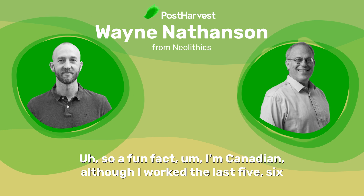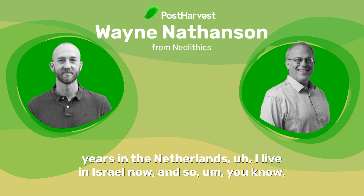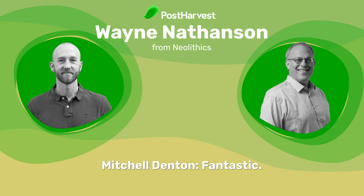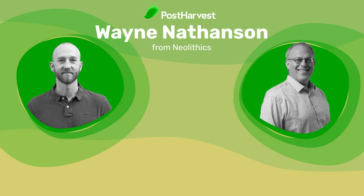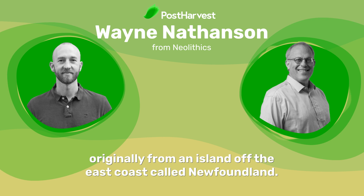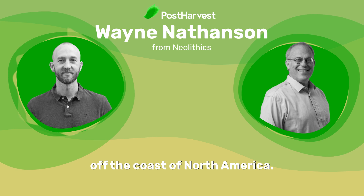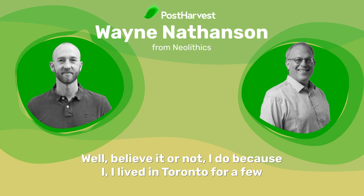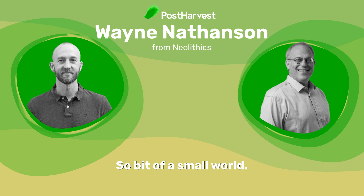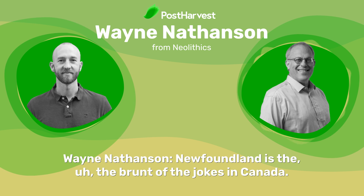A fun fact: I'm Canadian, although I worked the last five or six years in the Netherlands. I live in Israel now. So I'm a person who likes adventure. I'm from Toronto for most of my life, originally from an island off the East Coast called Newfoundland. We're just a couple of jet setters — Newfoundland is the brunt of the jokes in Canada, but it's a beautiful place.